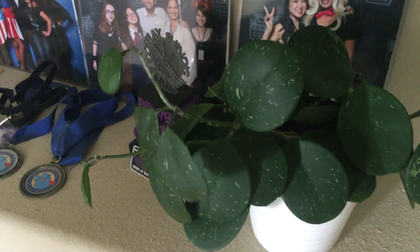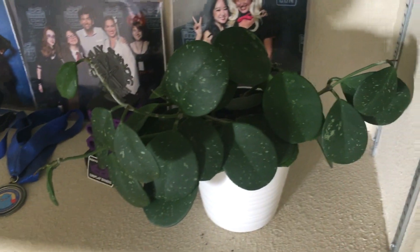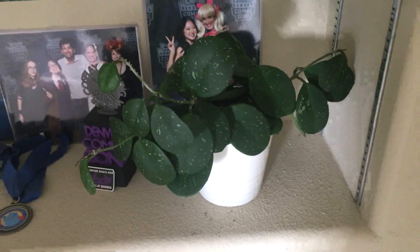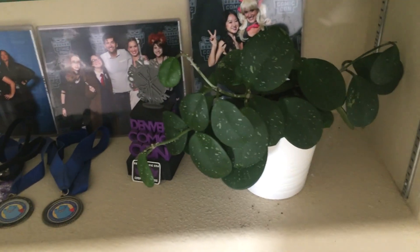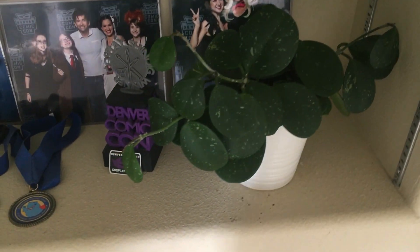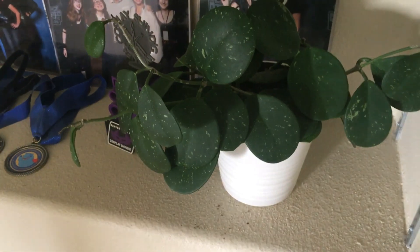Over in this corner I have my Hoya obovata. I was a little worried about it getting enough light in this space, but it actually has done really pretty well. Other than a couple of little leaves starting to not look quite so happy, it's put out a couple of new leaves. I'll keep an eye on it, but it's definitely doing better than I expected when I put it here.